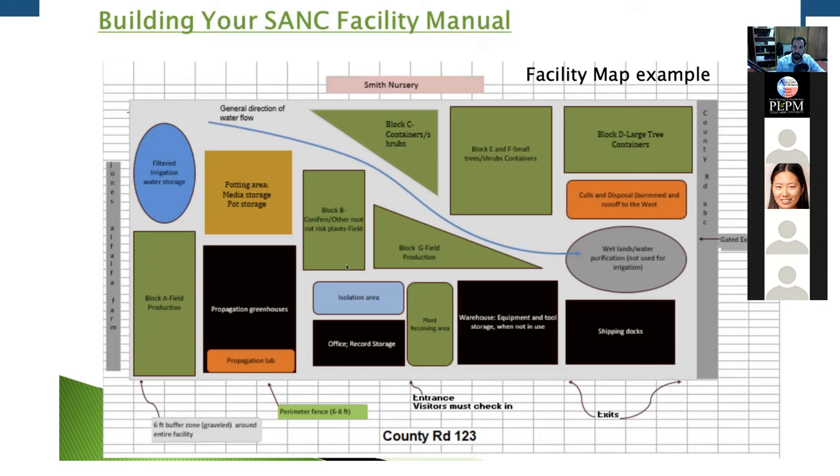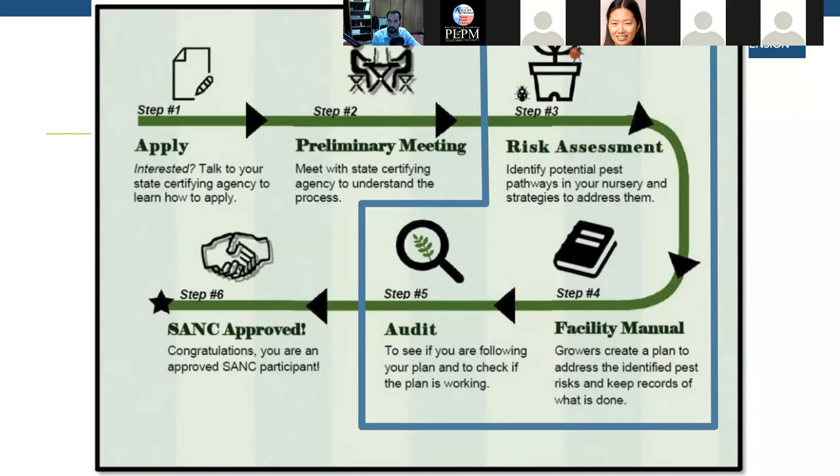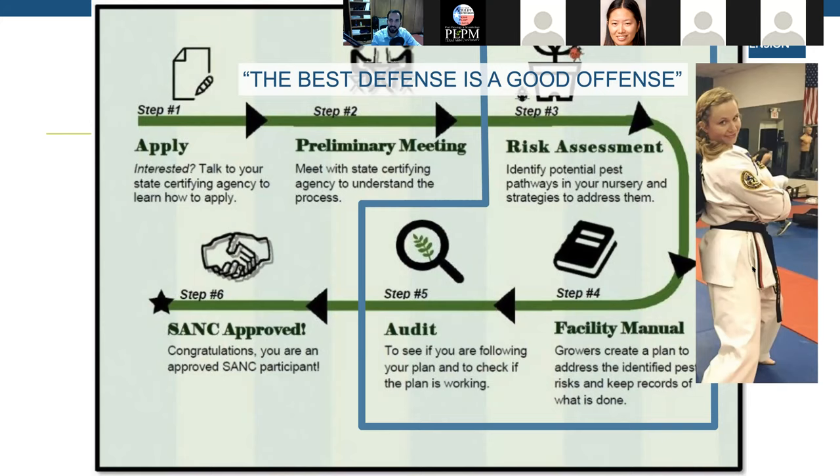Helping to formalize this will really help ensure you are creating a very good defense against a lot of these diseases — or as Dr. Becky Bolling would say, the best defense is a good offense.